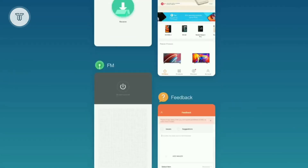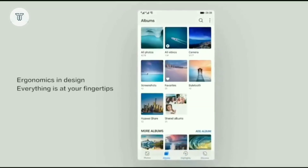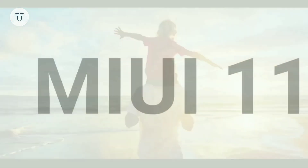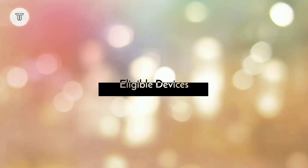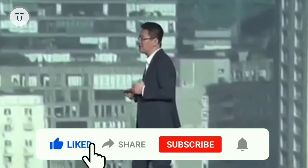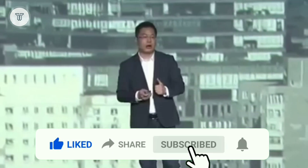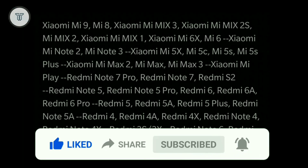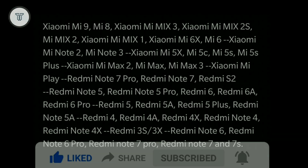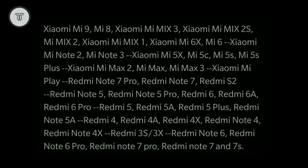These are some of the confirmed key features of the upcoming MIUI 11. The stable version of MIUI 11 is expected in the upcoming months. As for eligible devices, Xiaomi's newly released smartphones will get MIUI 11. Please pause to see the full list of smartphones. Are you waiting for MIUI 11? Comment what you expect in MIUI 11.